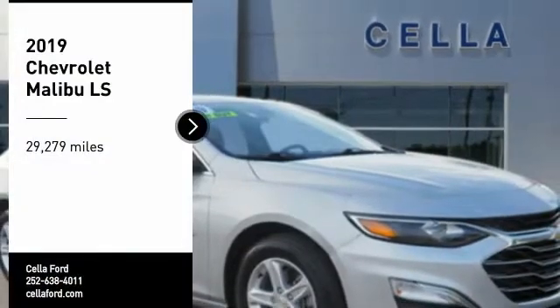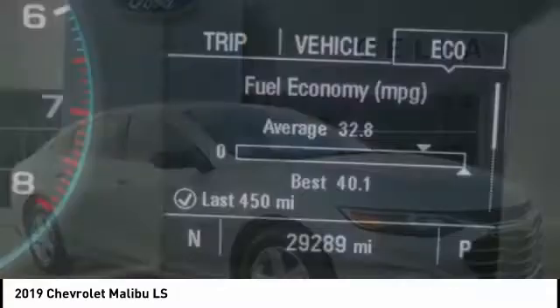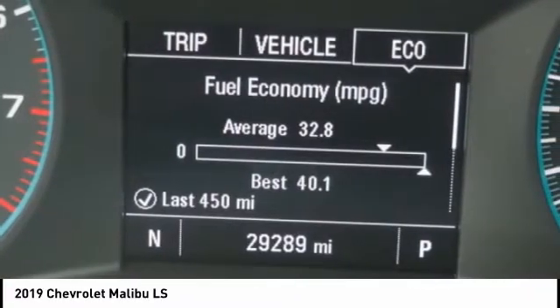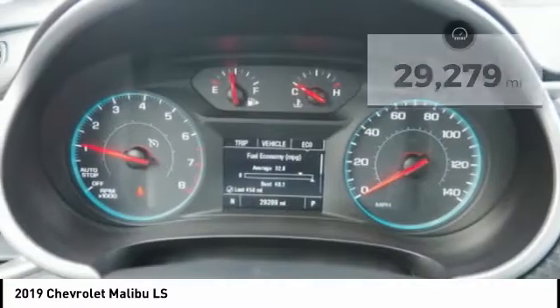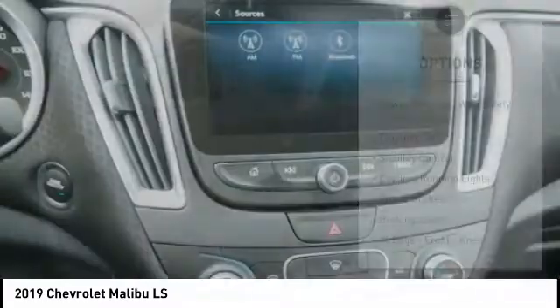Take a ride in the 2019 Malibu. A combination of performance and fuel economy, the Malibu is a great commuting car. This vehicle has less than 30,000 miles. Here are some of this vehicle's great options.